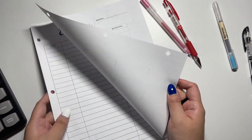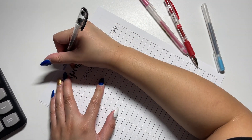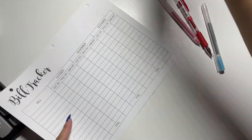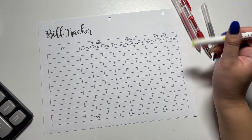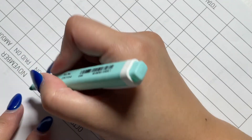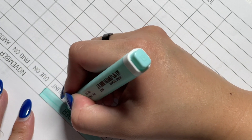For the expense tracker, this will just be for unbudgeted things or online spending. For the bill tracker, it's pretty straightforward — it's just the bills being tracked. I'll color things in even though October is done and I didn't do anything budgeting-wise, just to fill it in and have an excuse to use my supplies since I stopped budgeting for a bit.